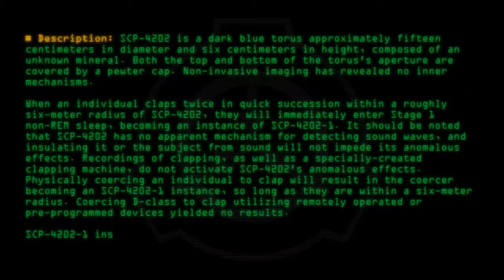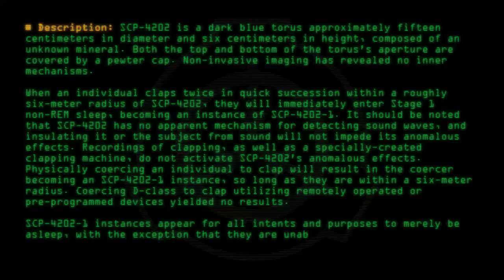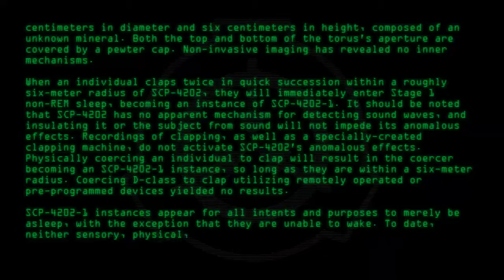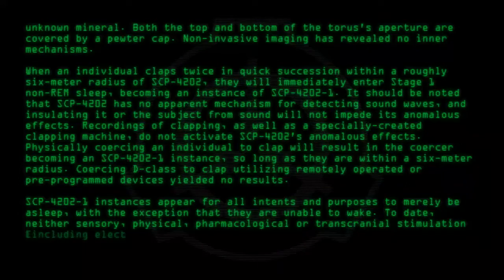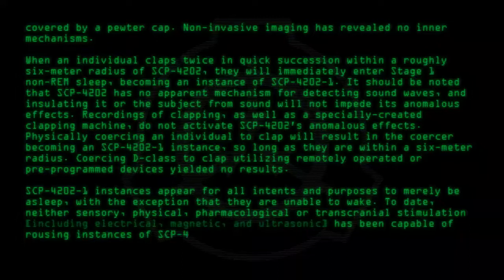SCP-4202-1 instances appear, for all intents and purposes, to merely be asleep, with the exception that they are unable to wake. To date, neither sensory, physical, pharmacological, or transcranial stimulation — including electrical, magnetic, and ultrasound — has been capable of rousing instances of SCP-4202-1.